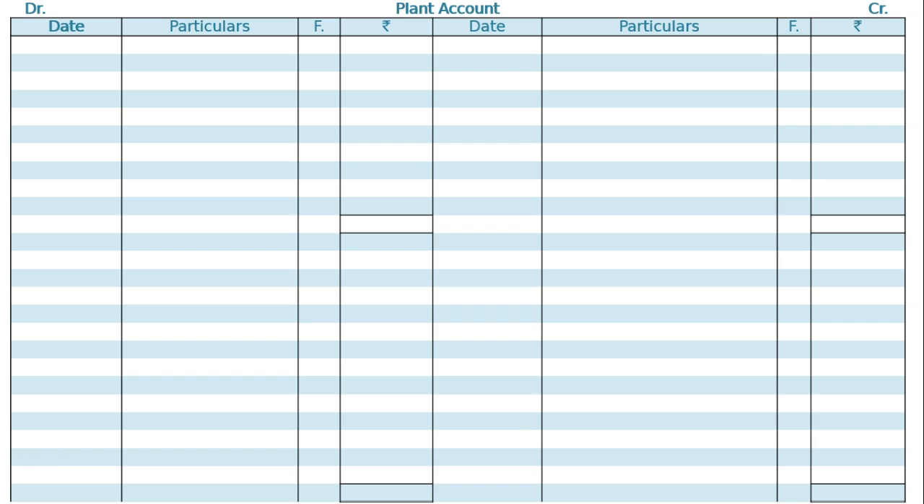We have to prepare the plant account and draw the plant ledger. The first entry is the purchase — on 1st July 2015, to cash account, plant one purchased, Rs 60,000. The next is the second purchase of another plant on January 1, 2016 for Rs 40,000.